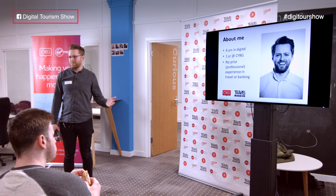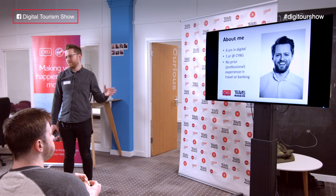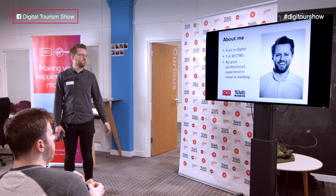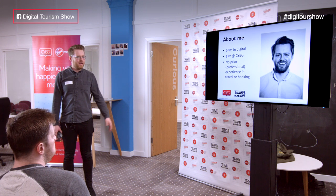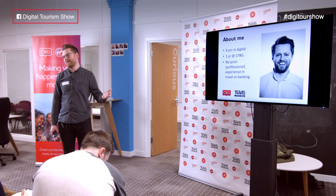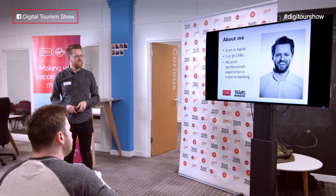In terms of my time at Clydesdale and Yorkshire Bank Group, I've been here for one year. Importantly for this presentation, I have had no prior professional experience in the travel space or indeed in banking. So in terms of the methodology I'm going to talk you through and how we applied it, it almost worked to my benefit that I was a little bit ignorant in this space.